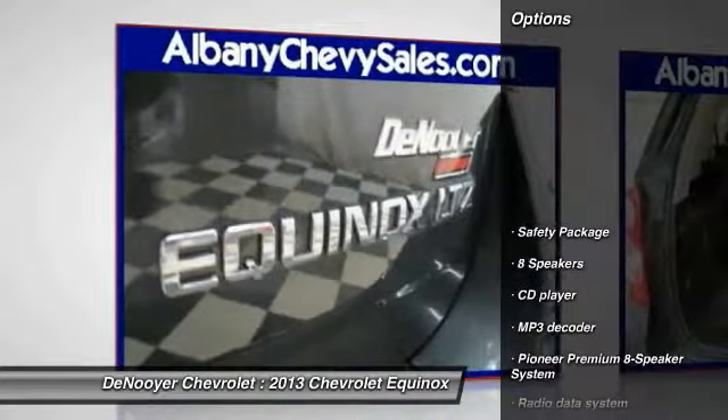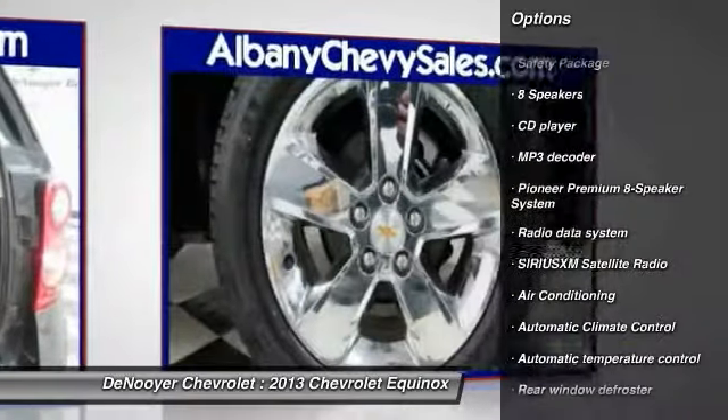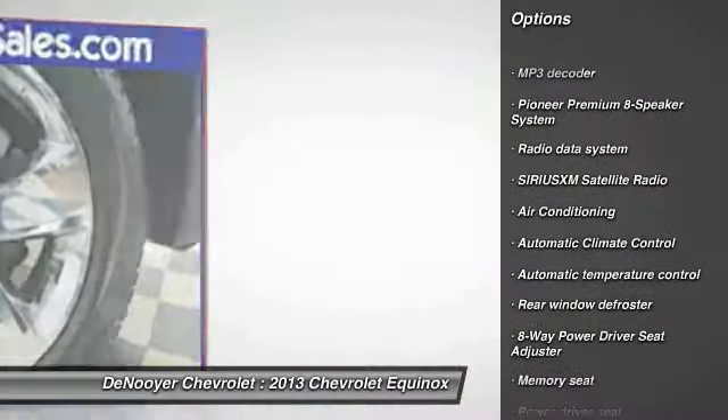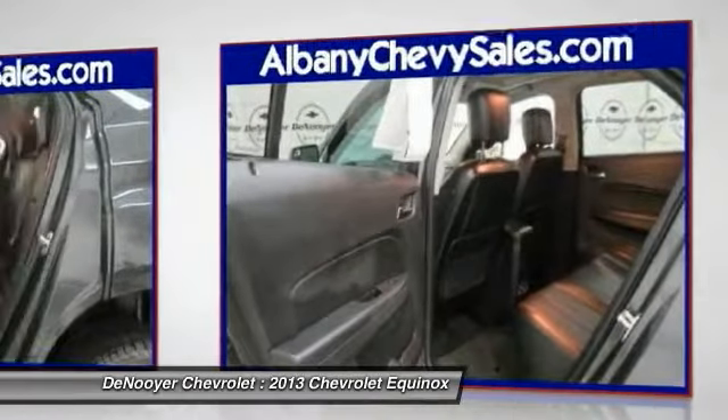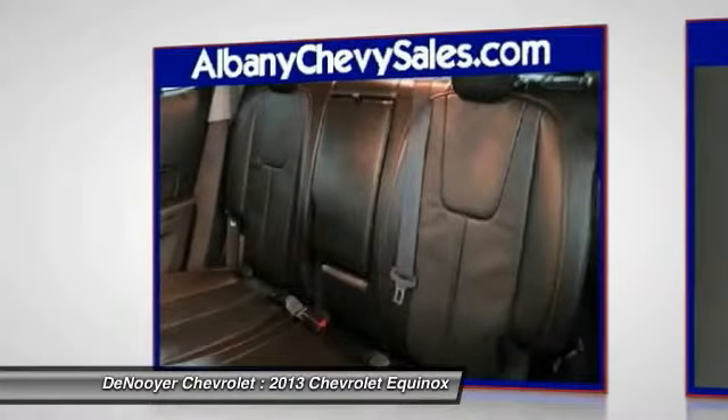Here are some of this vehicle's great options: power passenger seat, traction control, remote engine start, dual airbags, alloy wheels, power steering, air conditioning, four-wheel disc brakes, eight speakers, and universal garage door opener.